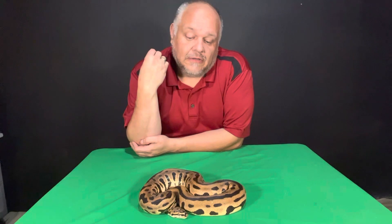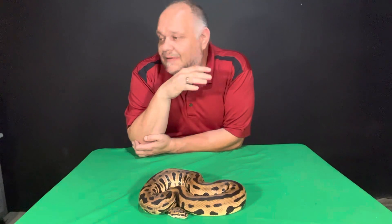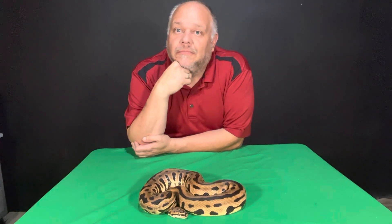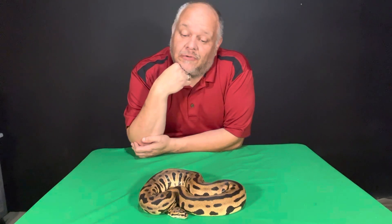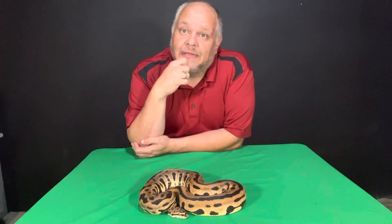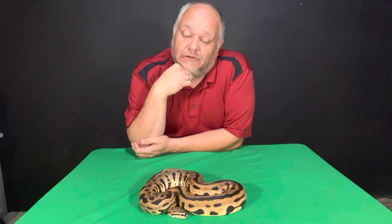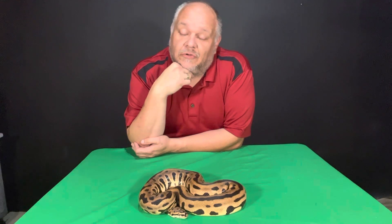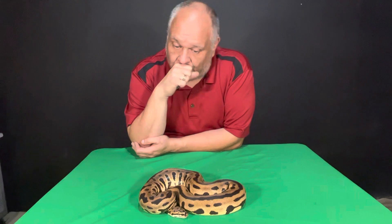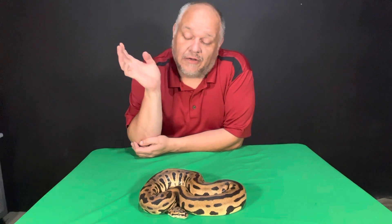With that being said, you see my red stripe het clown. She looks on par with being a normal, but once Bruce Wayne gets big enough I will pair him with her. That'll give me two copies of the leopard and two copies of the spot-nose gene, and then one visual copy of the clown and one het of the clown.